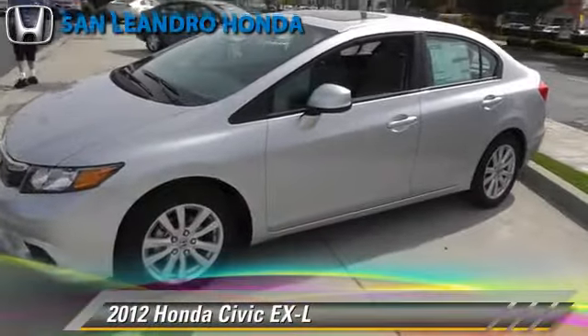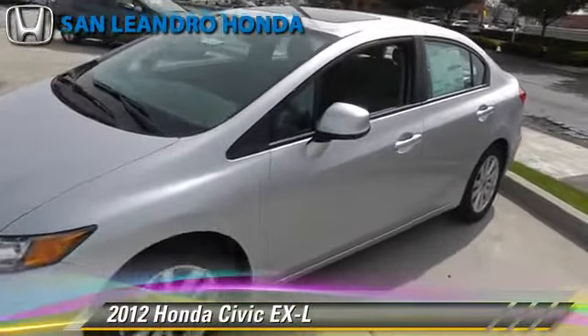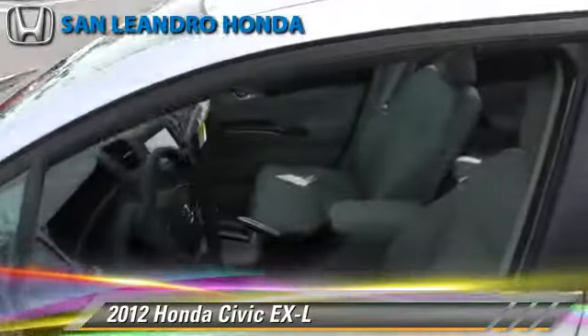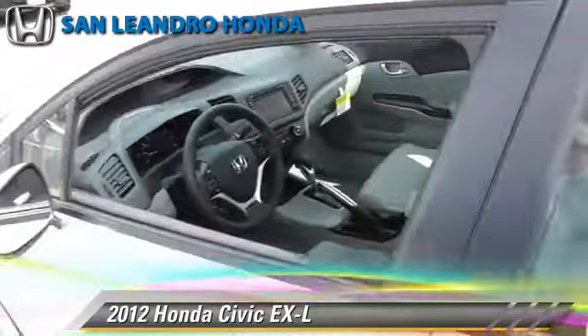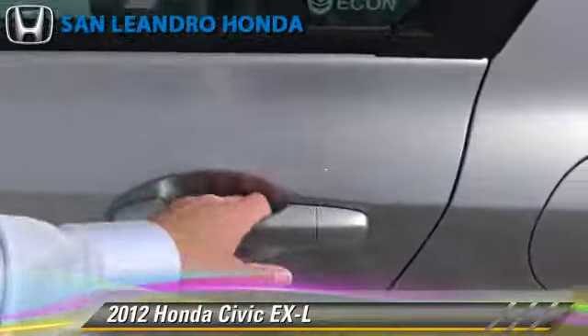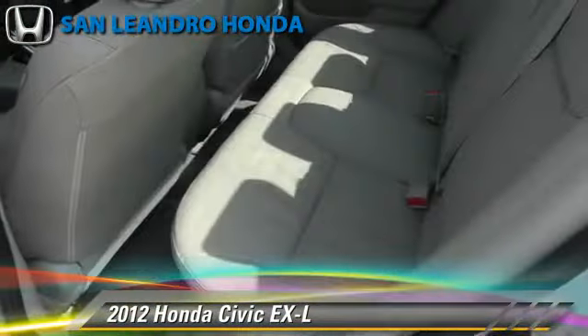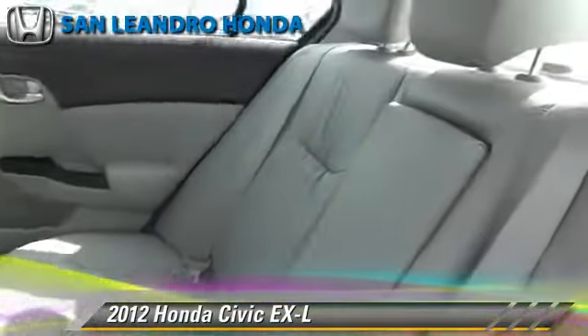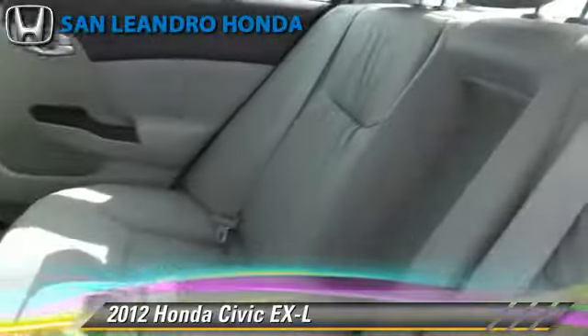The 2012 Honda Civic EXL, powered by a 1.8-liter 4-cylinder engine with a 5-speed automatic transmission. This vehicle is well equipped. This Honda features powered door locks, leather seats, and heated power mirrors.